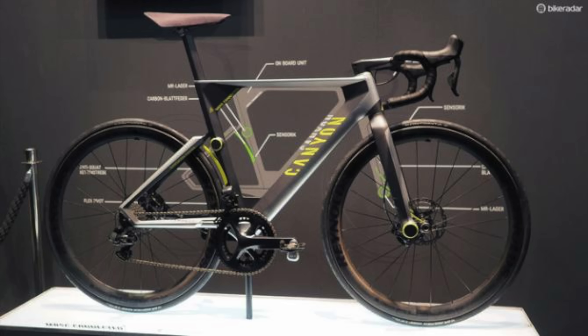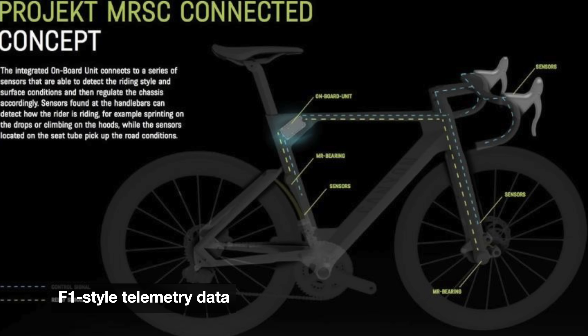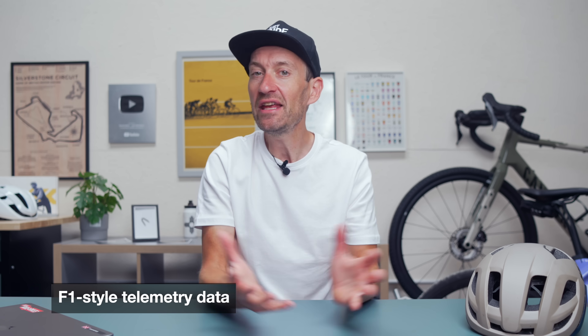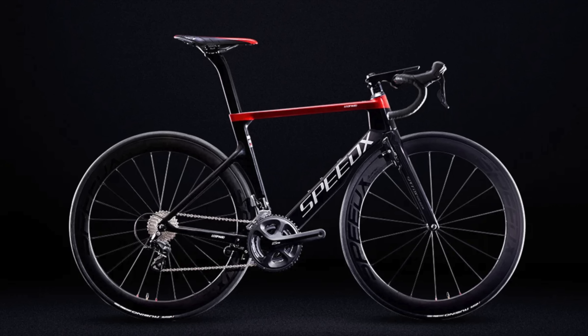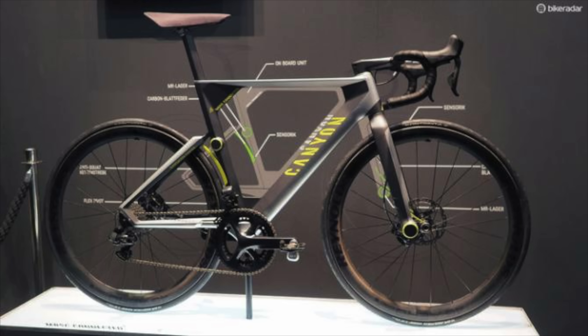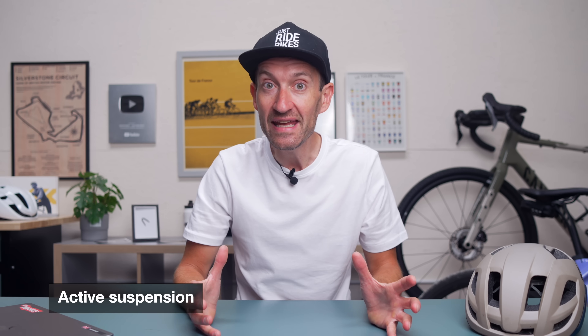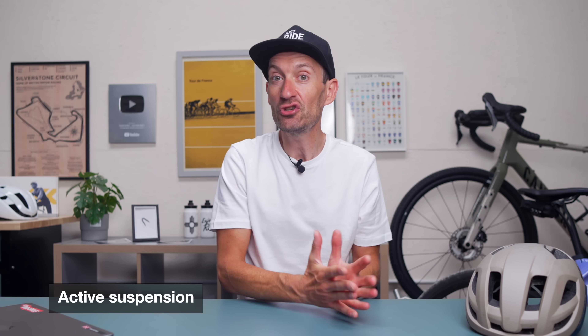Let's imagine what a road bike could look like with zero rules. First: smart integration and more electronics — sensors all over the frame, wheels and tyres giving you live telemetry mid-race. Think Formula One but on two wheels. There have been attempts at smart bikes in the past, but they've always failed to really catch on or deliver the promise of that technology. With no rules in place, road bikes could finally get proper electronically controlled suspension.